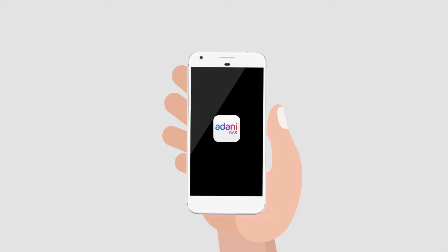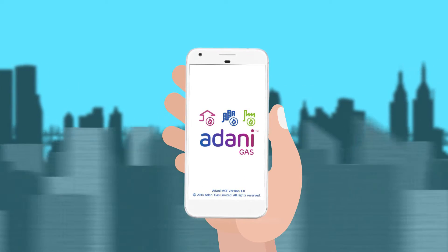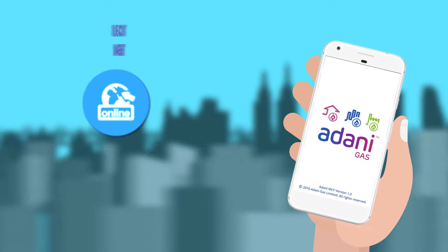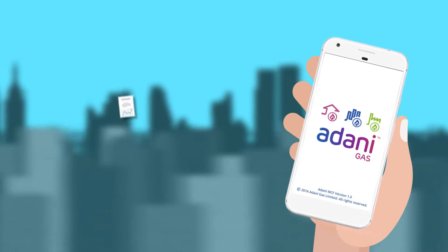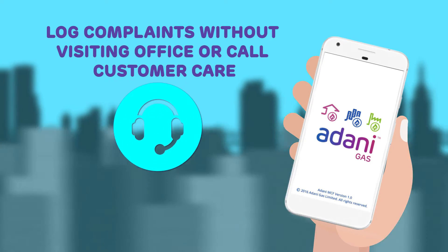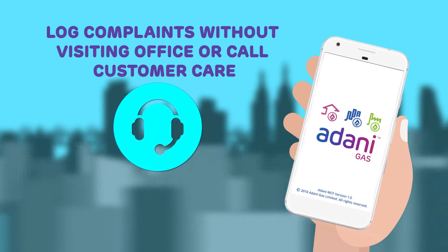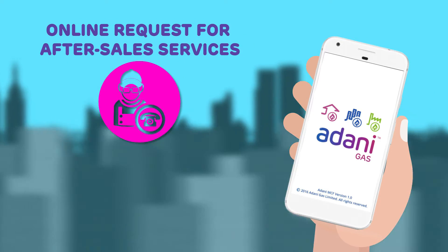With this simple and easy to use app, the users can make the following transactions on the go: request for new connection, online account management, meter reading submission, view consumption, bills and pay bills, log complaints without visiting office or calling customer care.